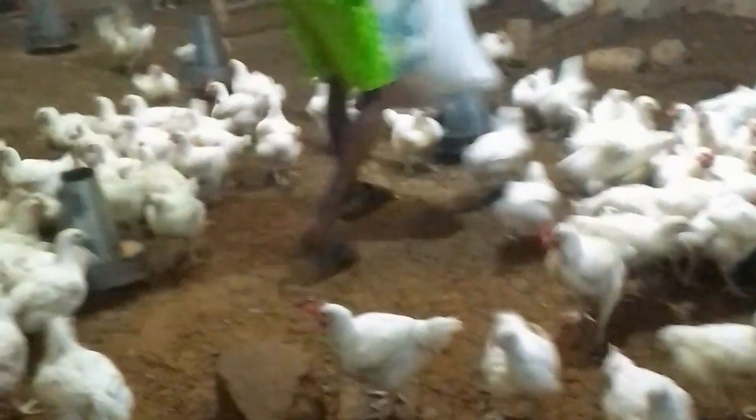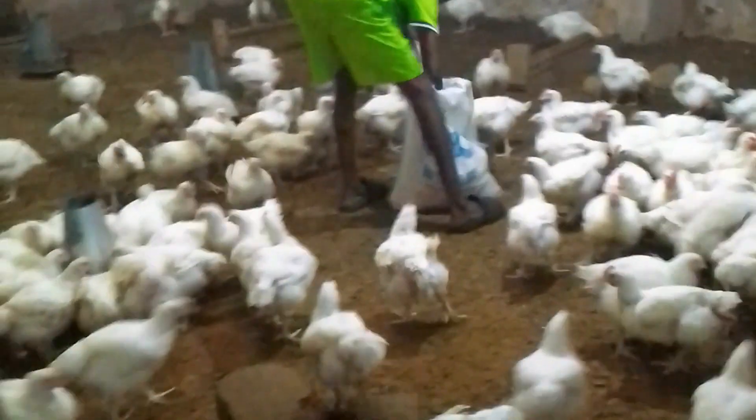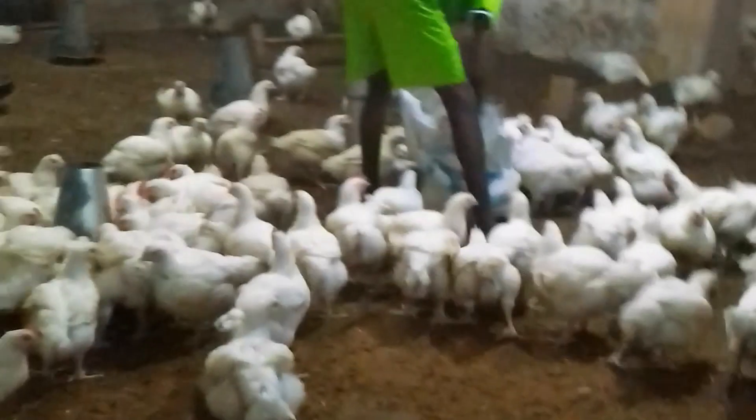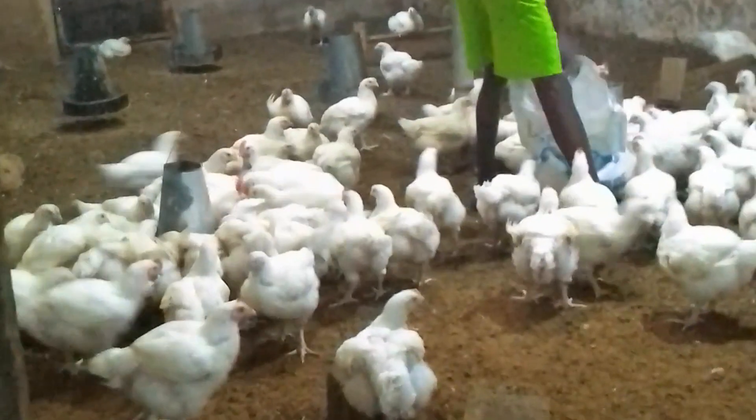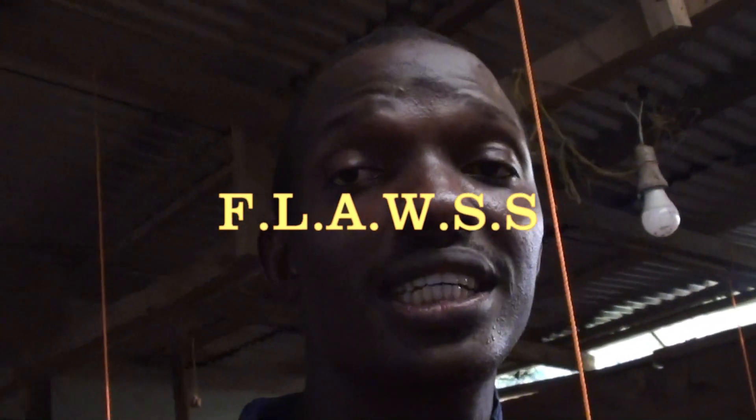When I take my chickens to the market, I don't have stress selling them because they are so neat, white, and healthy — that attracts customers. Some come to the farm and buy directly because my birds look neat, white, healthy, and big. Within two months — at maximum — I am already having 3.5 kg in most of my chickens.